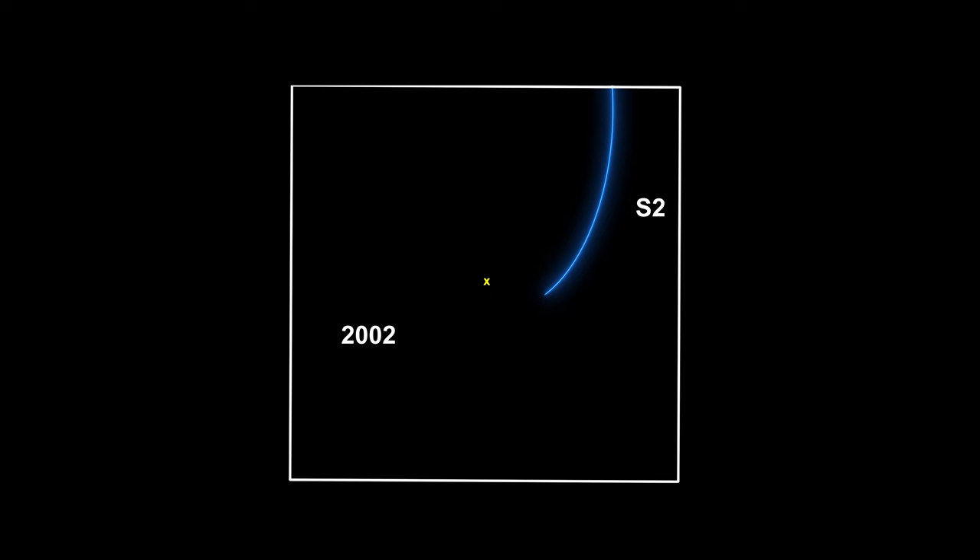That put SAG A star's 4 million solar mass into a very small place. For many astrophysicists, this constituted proof that it was indeed a supermassive black hole.